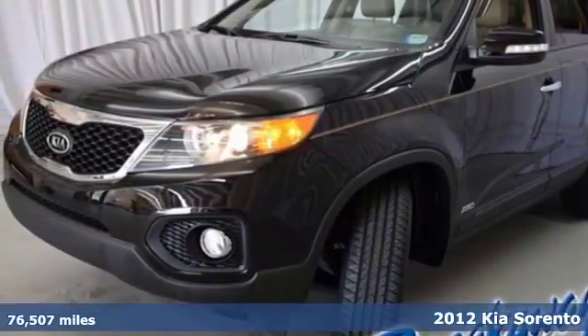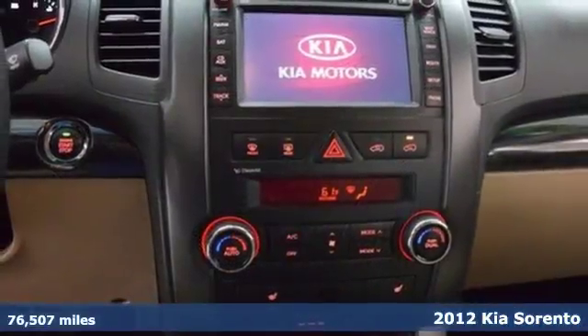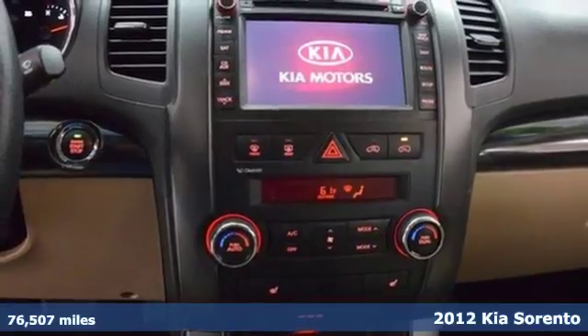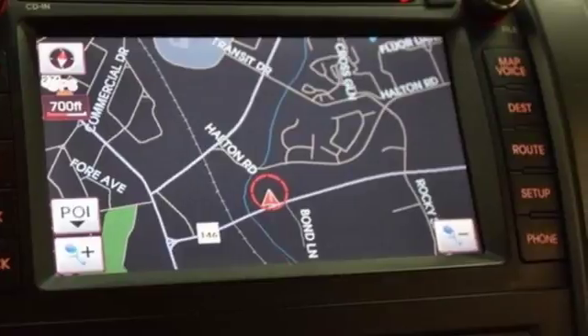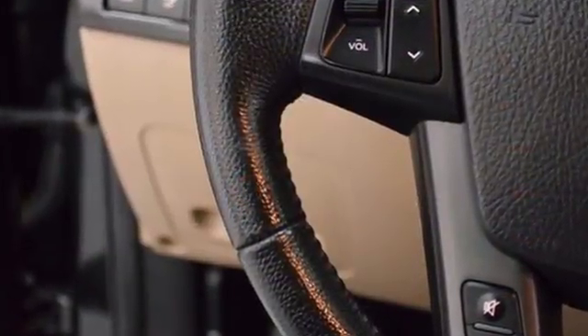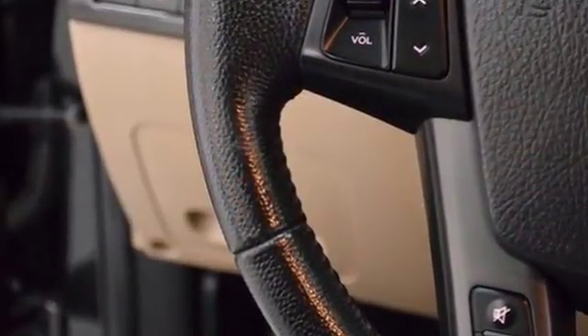It's a 2012 Kia Sorento. Simplify your driving frustrations and start with this stunning Kia. It's not only easy to handle, but this spacious SUV also comes standard with keyless entry, Bluetooth and steering wheel controls.